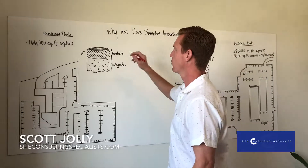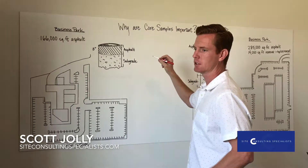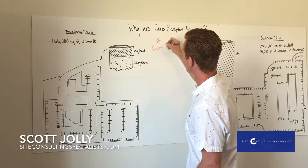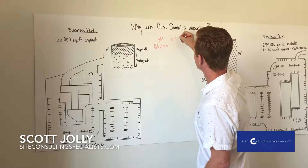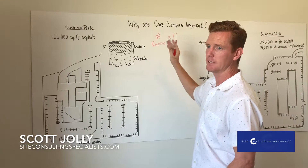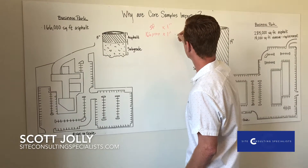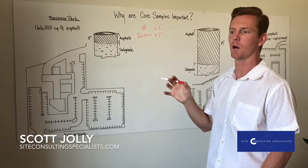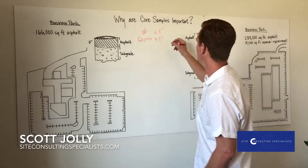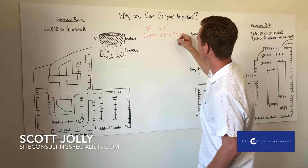In this scenario, we've got three inches of existing asphalt and the bid says four inches. The equation for calculating tonnage on an asphalt job is: square footage — in this case 166,000 square feet — times the number of inches. So this one is one inch, because the bid said four inches and the actual is three inches. Then multiply by 0.006, which takes into consideration the density of the asphalt and gives you the tons of asphalt. In this particular scenario, that's 996 tons — so for easy math, 1,000 tons.